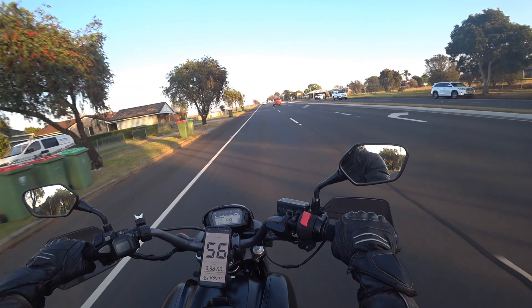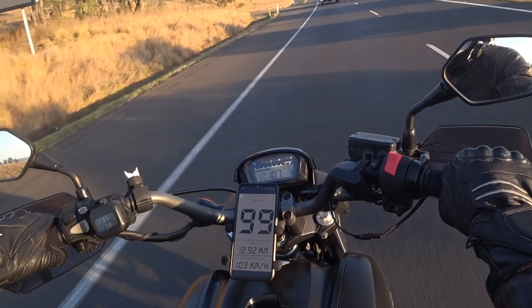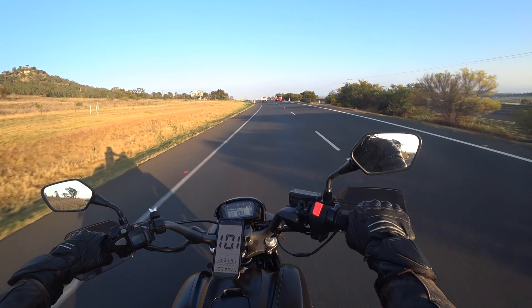The shop did a test ride when they did the balance and chain and sprockets, but they didn't go any faster than 60 kilometres — perhaps not even faster than 50 — so they wouldn't have been able to pick up on that fact. But it is bouncy.